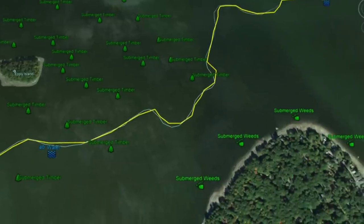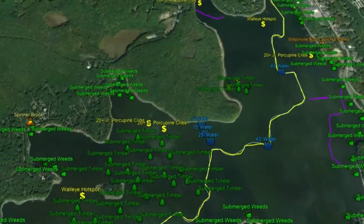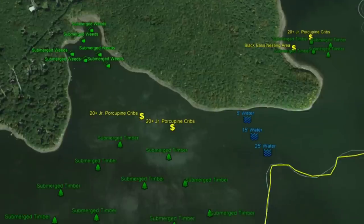Working slightly north into this cove, there's good submerged weed structure and also 40-plus junior porcupine cribs. Thank you to PA Fish and Boat — improving fish habitat lets you find structural elements to catch more fish, and gives the fish a safe haven and structure to relate to.